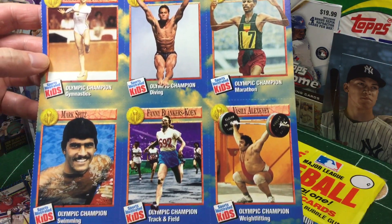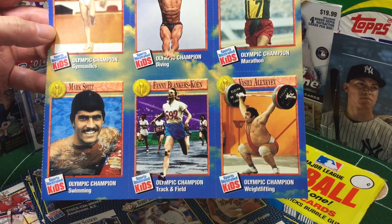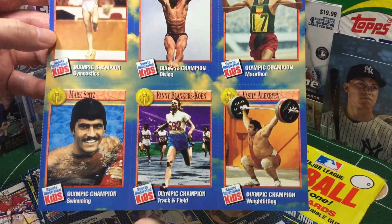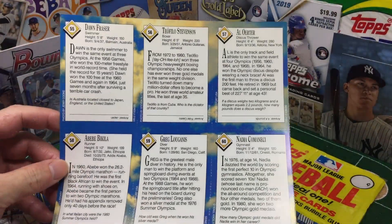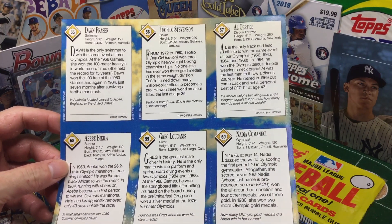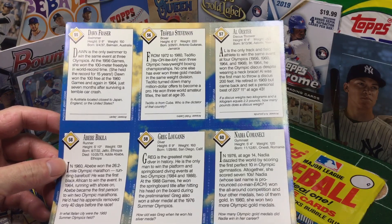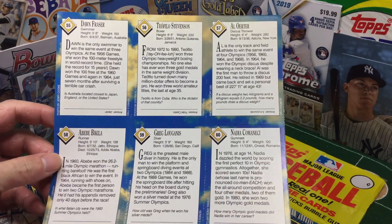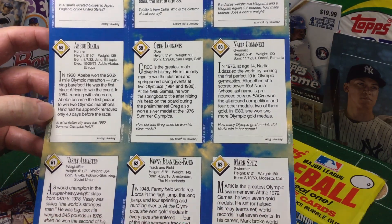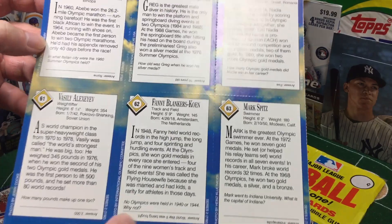Nadia Comaneci. And Mark Spitz — look at the caterpillar on that guy. He's got a fresh crumb duster going. He was the greatest American swimmer ever before Michael Phelps. And I can't believe there was a kid who just beat Michael Phelps' freestyle record. These kids are like human fish. When you talk about freaks of nature like LeBron James — Michael Phelps' body is designed for swimming: huge feet, huge hands, long, lean. He has all the things you need to be the greatest swimmer ever, along with a lot of hard work.